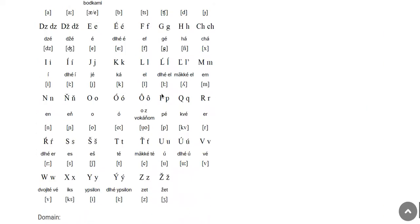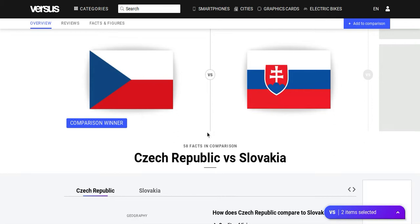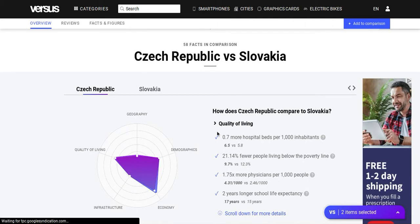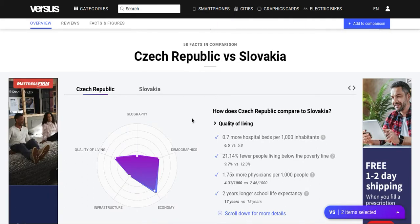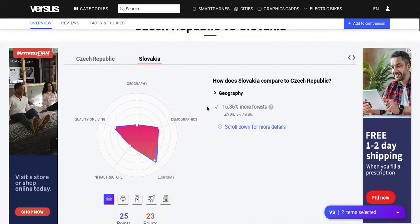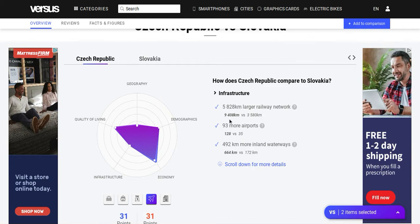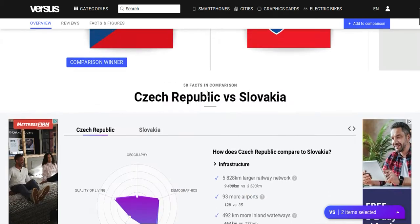I noticed some of the differences could be the fonts on the signs looking a little different. The last thing I want to bring up is this great website called Versus Comparison, comparing Czech Republic to Slovakia. For instance, Czech Republic's got more hospital beds, more physicians. Slovakia's got a lower obesity rate. If you go to Geography, Slovakia's got more forest. Czech Republic's bigger, more agricultural land. If you see more airports, you know you're probably in Czechia. So this could be helpful as well.